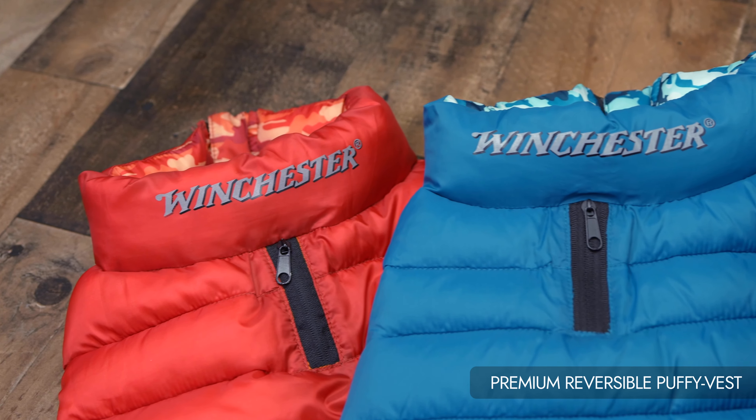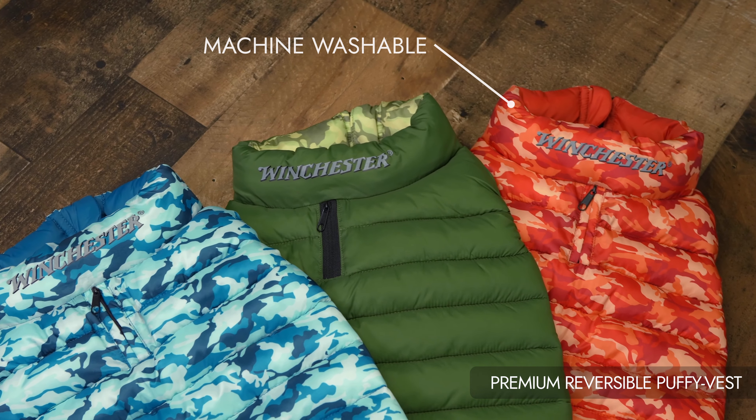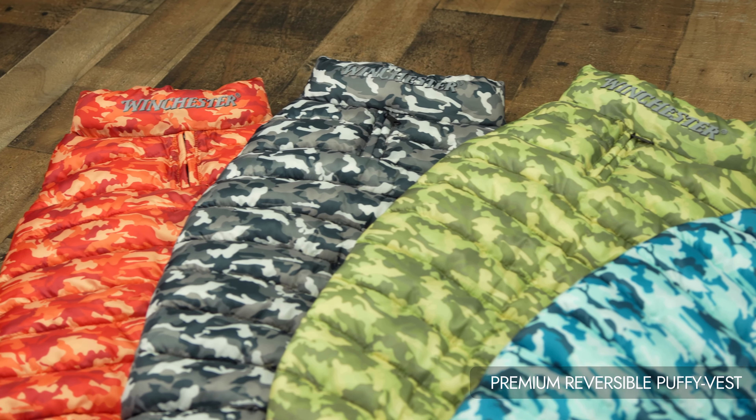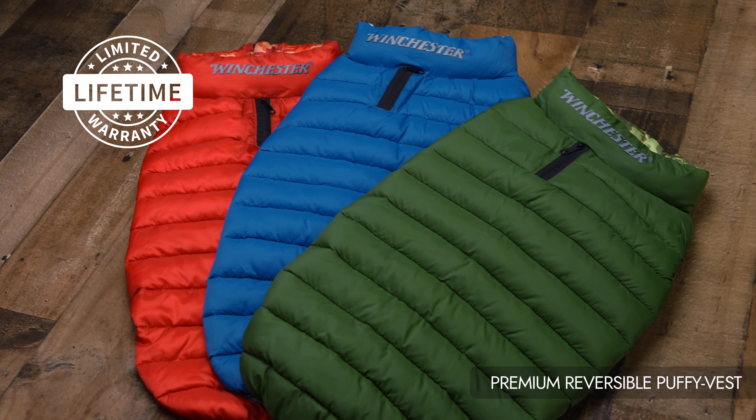Available in three sizes: small, medium, and large. Machine washable. Versatile reversible design offers two stylish looks in one vest. Backed by a limited lifetime warranty, demonstrating commitment to quality.